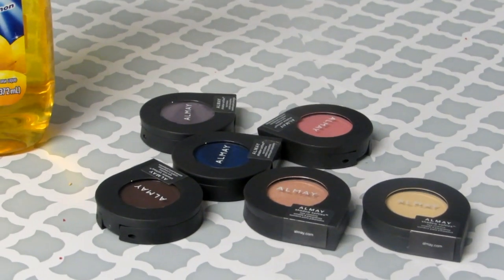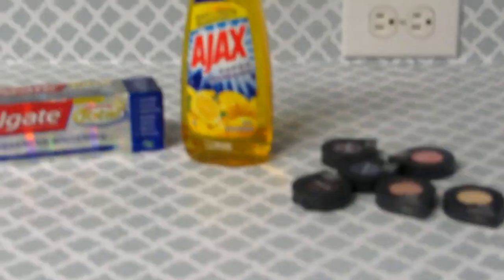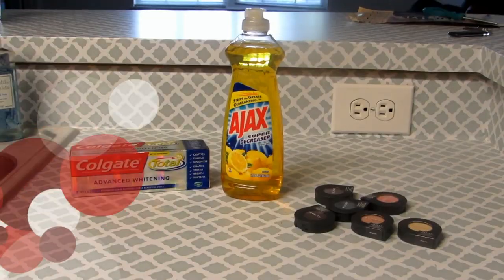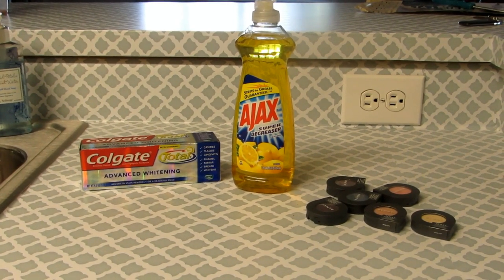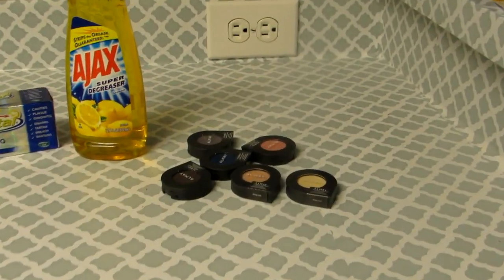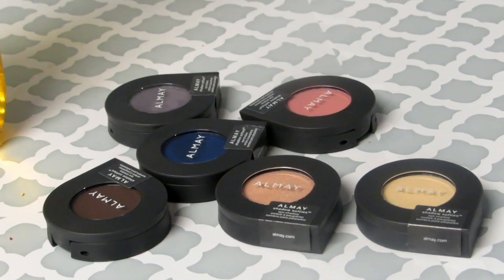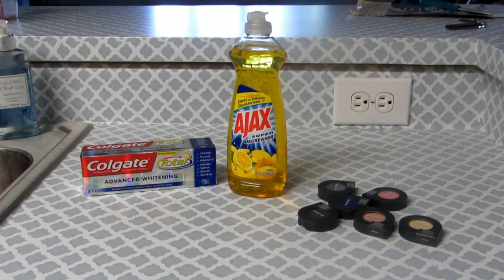I'm really excited about this couponing haul today. It is very small, but that is how we work — we go and get what we can for free, and that's how a stockpile is developed. If you have any questions or comments, leave them below. If you want to know these Almay colors and want to see swatches, leave it in the comments and I'll do a separate swatch video. I've never used Almay products before, so I'm really looking forward to trying these. Thanks for watching!